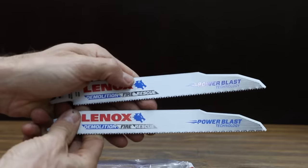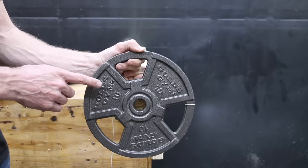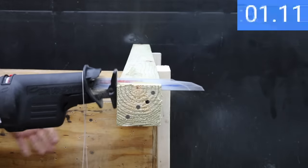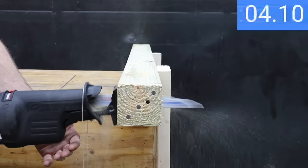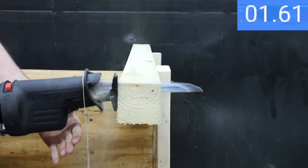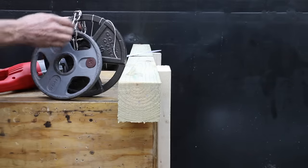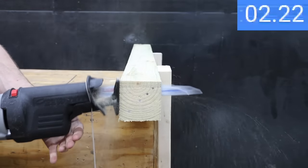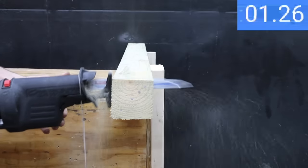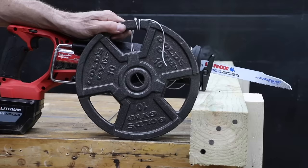To test the reciprocating saws, I'll be using Lennox Demolition Fire and Rescue blades, cutting through pressure-treated 4x4s with 4 embedded 16-penny nails, beginning with 10 pounds of weight. The cordless saw in inline mode made very quick work at 6.79 seconds. Switching to orbital mode, the cordless saw is about a second faster at 5.82 seconds. Orbital mode is faster, so with 15 pounds of weight the cordless saw is a little faster at 5.21 seconds. At 20 pounds, wood chip removal seems to be a problem and the saw is a little slower at 5.77 seconds.